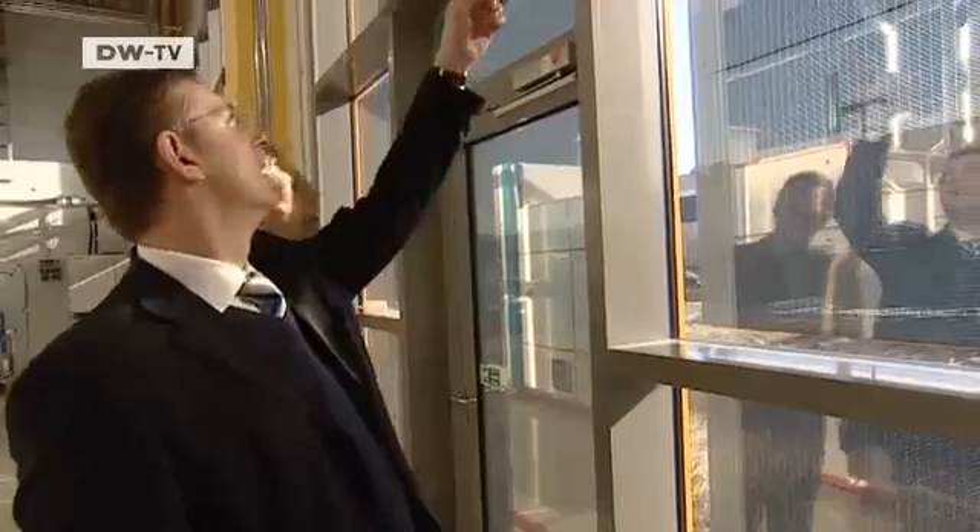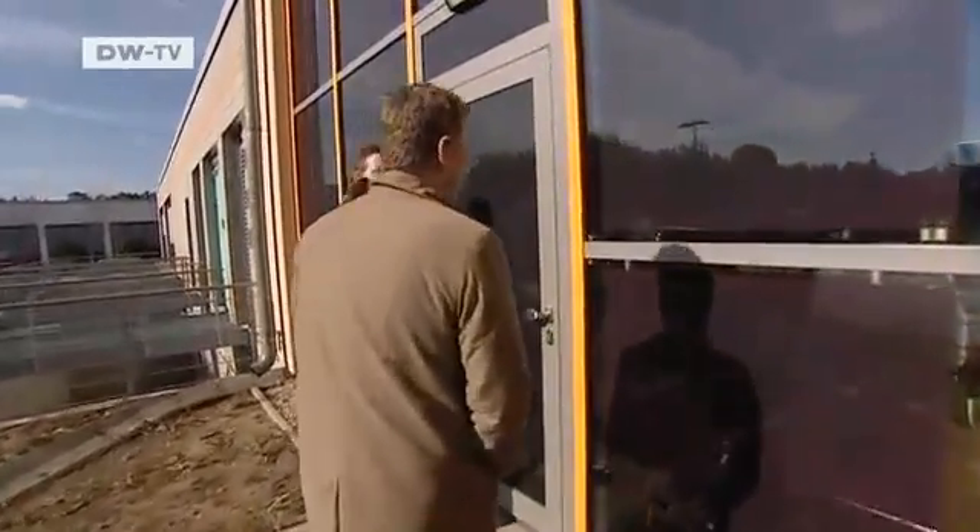Meanwhile, demand is rising for thin-film solar modules like these that can be fitted into windows or installed on the outside of buildings. The firm is now looking to expand its operations in the United States. We've sold these in the U.S. — one major project was the Stilwell Avenue station, a large subway station in Coney Island, New York City, where the thin-film modules were integrated into the roof. The project drew a lot of attention in the United States, and that in turn generated increased demand for their thin-film modules.